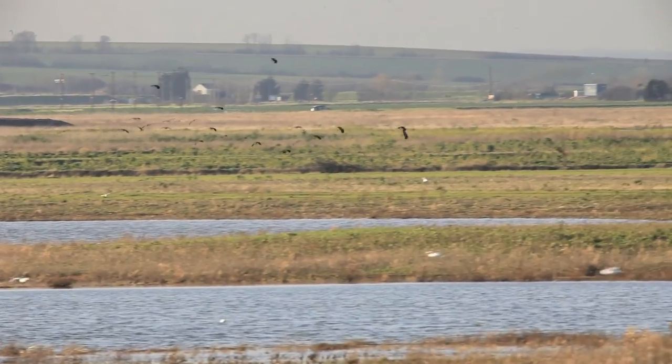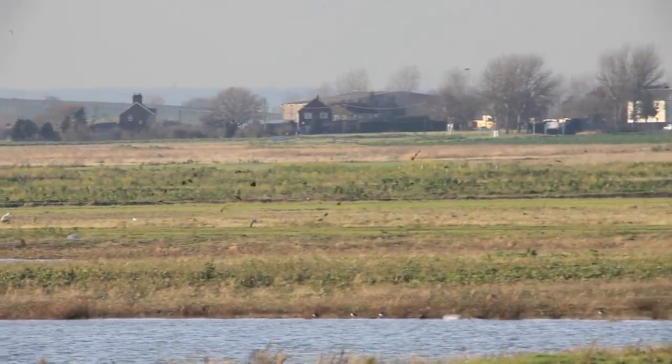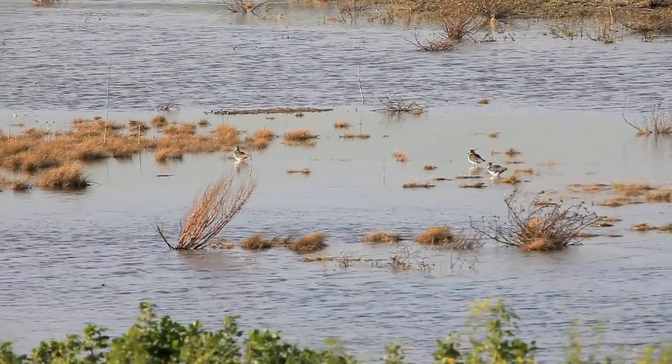As I walk back to the carpark, the fading light begins to encourage roosting, both on the reserve and the river estuary.